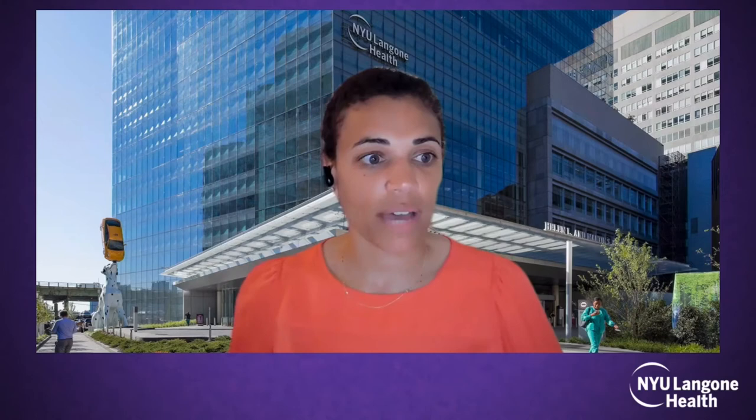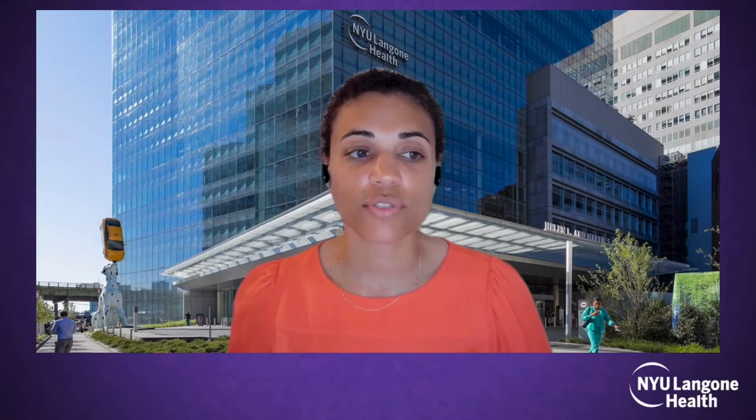First up, we have Dr. Juan Rodriguez-Olivieri, who is going to be discussing non-fusion scoliosis correction and why it's here to stay.